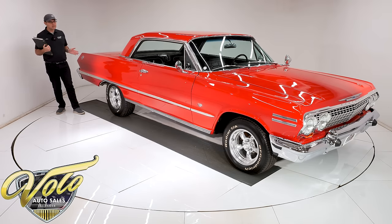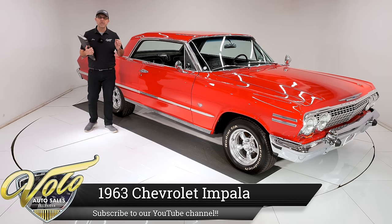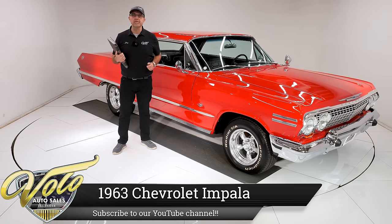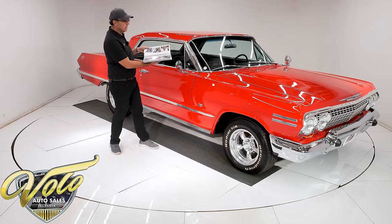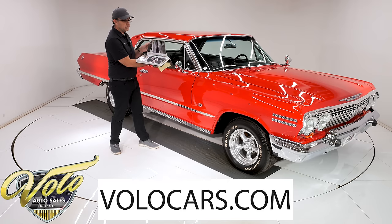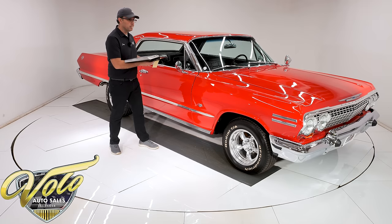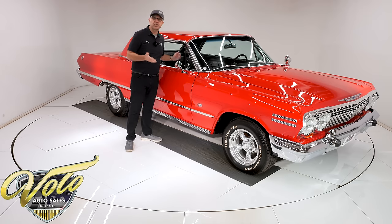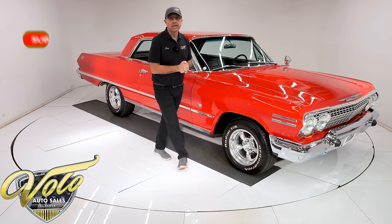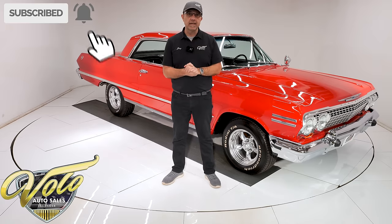We have got a 1963 Chevy Impala. It underwent a five-year nut and bolt body off frame rotisserie restoration, just finished in 2022. We got complete documentation of the process with pictures and play-by-play notes here — really descriptive, a lot of good information. You can go to volocars.com to look at all the pictures of over 200 cars. They'll have price tags, descriptions, and a monthly finance option as well.